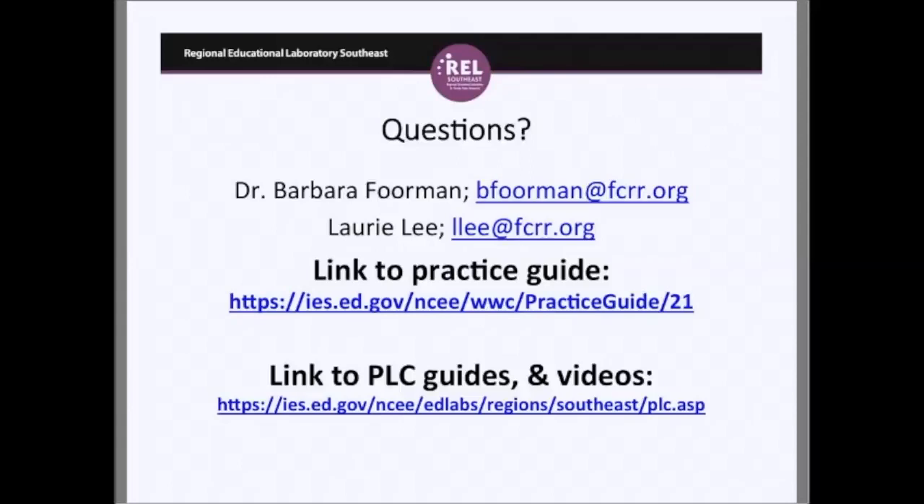Thank you for attending this webinar. If questions come up after the webinar, feel free to send an email to Dr. Foreman or Lori Lee. We've provided links to the practice guide, the PLC materials, and the videos. We will also post a PDF of this PowerPoint on the REL Southeast website, though the videos will need to be accessed separately on the IES YouTube channel as they are too large to embed. Thank you all — we appreciate your time and have a great afternoon.